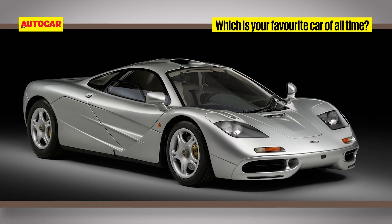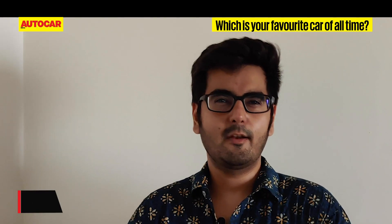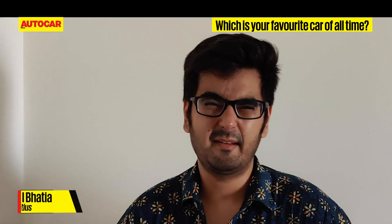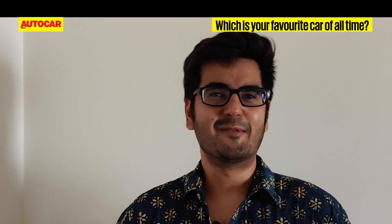McLaren F1 — it was the fastest car in the world for the longest time, it proved itself in motorsport, and the driver's seat was in the middle. I think it would be the Ferrari F40 because it was undiluted Ferrari, but the F355 would come a close second for me.